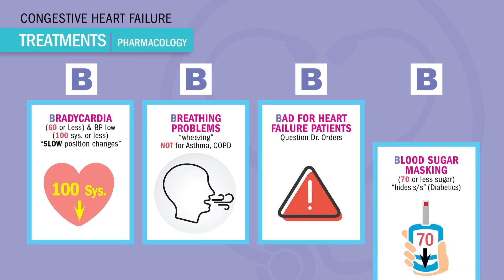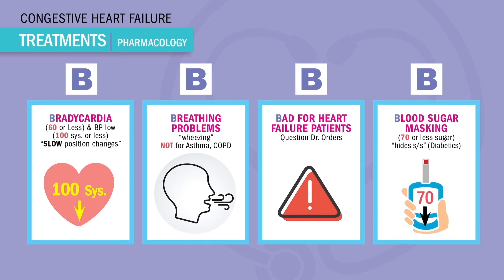Our last B is for blood sugar masking in diabetic patients — sugars below 70. Beta blockers commonly hide the signs and symptoms of low blood sugar, that hypoglycemia, hiding the cool, shaky, clammy feelings, and even hiding the high heart rate. So we want to monitor sugars closely, since low blood sugar means low brain function — basically, hypoglycemia means the brain might die.